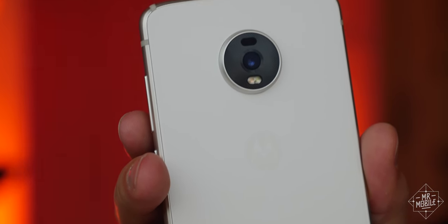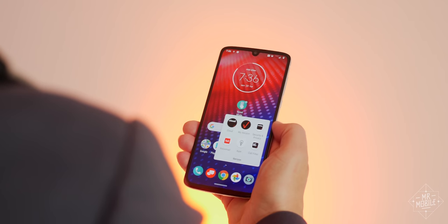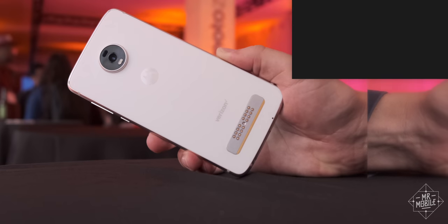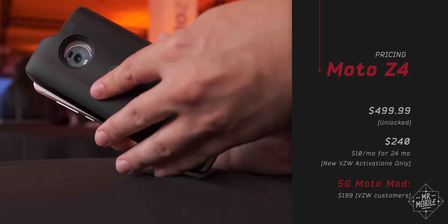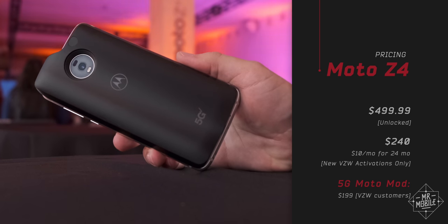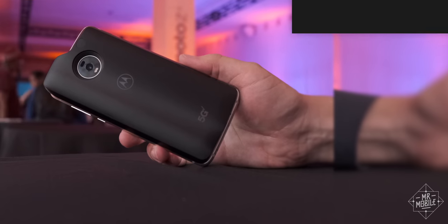That's because this phone is basically Verizon's gateway drug to 5G. It's insanely affordable if you start a new line of service with Verizon. During the promo period, you can get the phone and its 5G Moto Mod for under 500 bucks, and on top of that, Verizon will waive the $10 a month charge for 5G if you do so.